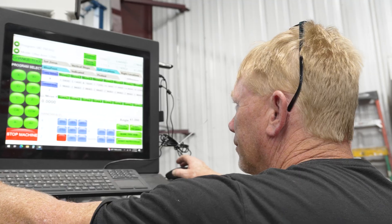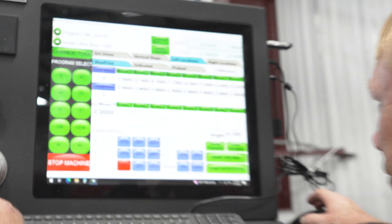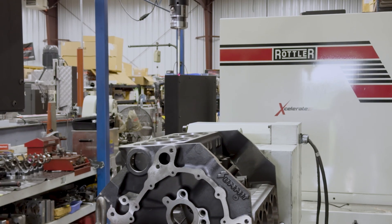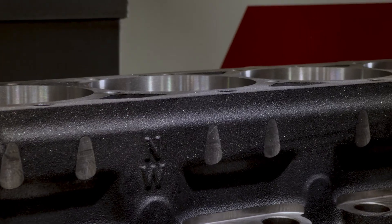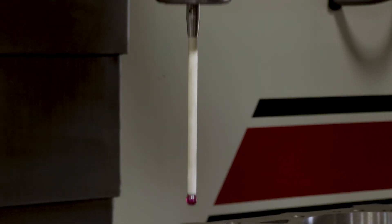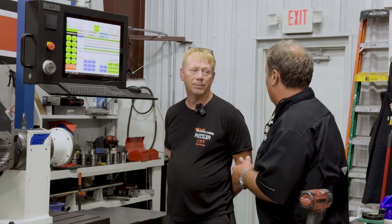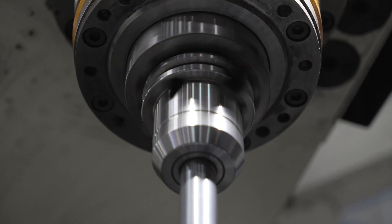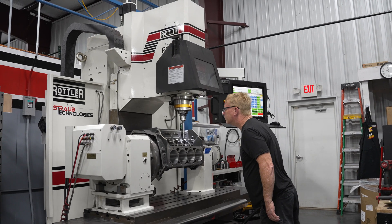The programs are already written — you just go in and give it the locations to go, and it checks how close the block is. One feature I really like is you can tell where the cylinders are, how far they're out, and the same with the lifter bushings — it tells you exactly where they are in relation to the crank. The productivity in the shop has already gone through the roof in the last six months since Tracy came to work here.